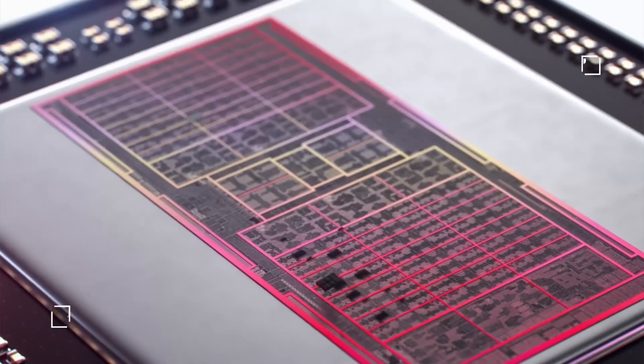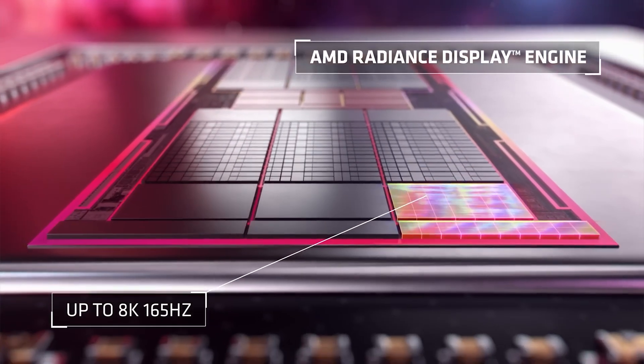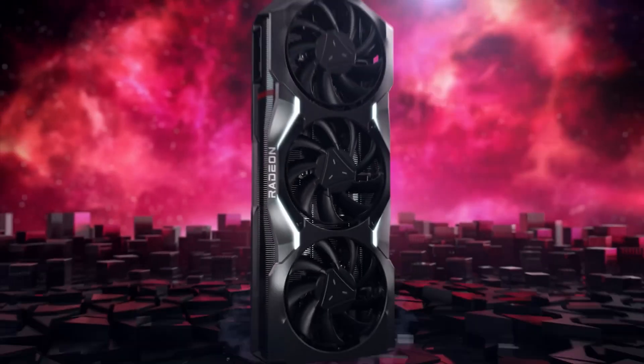These include the following: Navi 48 — R24DE8 and R24DE6; Navi 44 — R25DP8 and R25DP4.